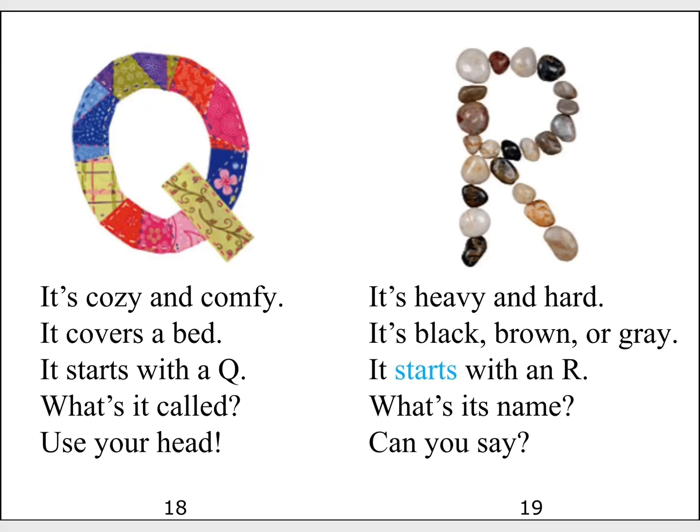It's heavy and hard. It's black, brown or grey. It starts with an R. What's its name? Can you say?